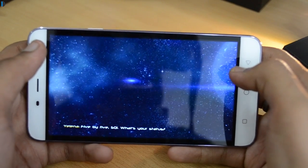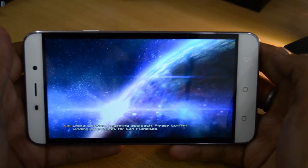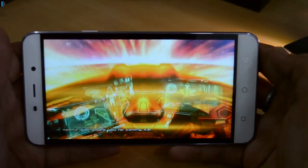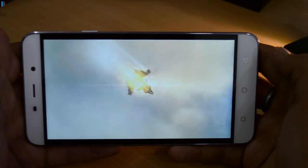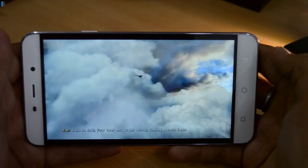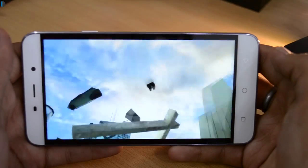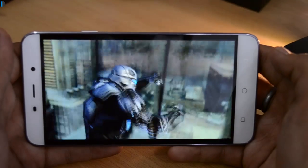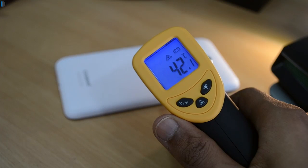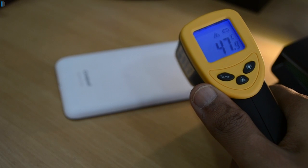Thereafter we played Nova 3, another very heavy title which is a first-person shooter game, and we played that for another good five to seven minutes. This phone did heat even further and reached around 48 degrees, but it did not cross that barrier — it stayed at around 47.8 to 48 degrees.